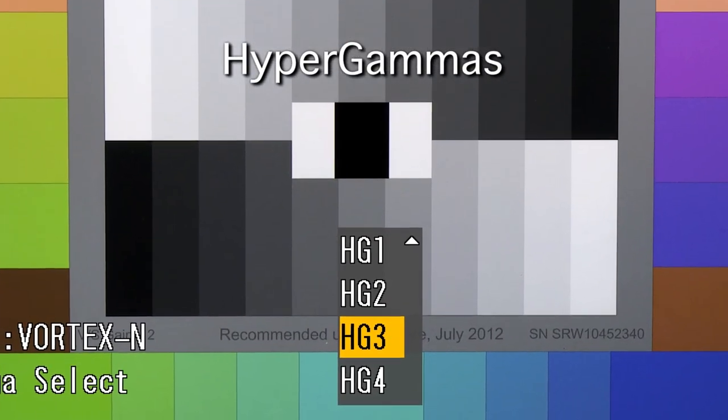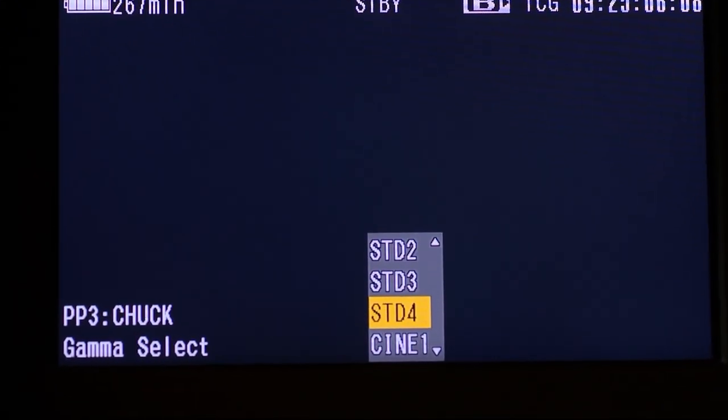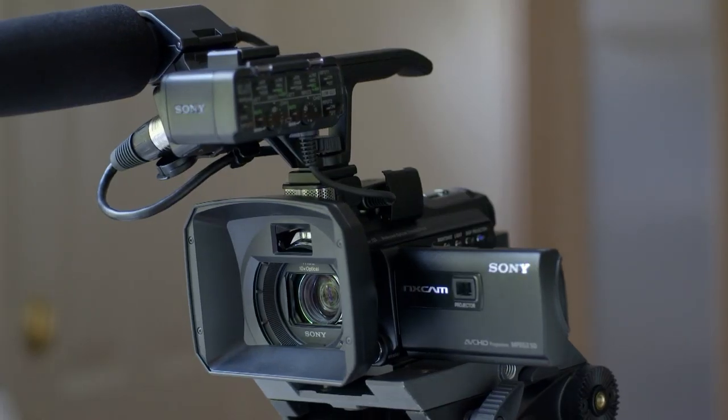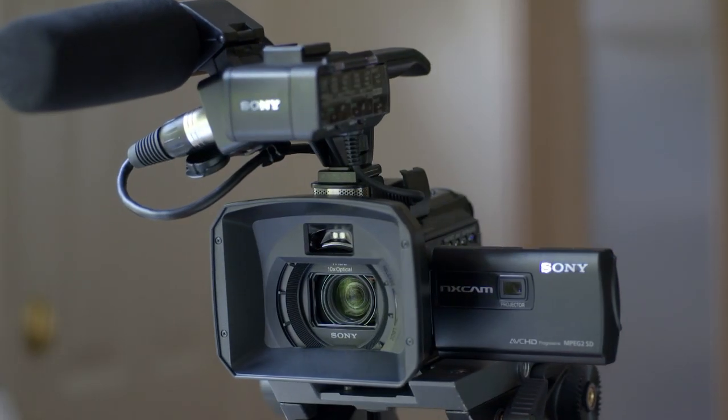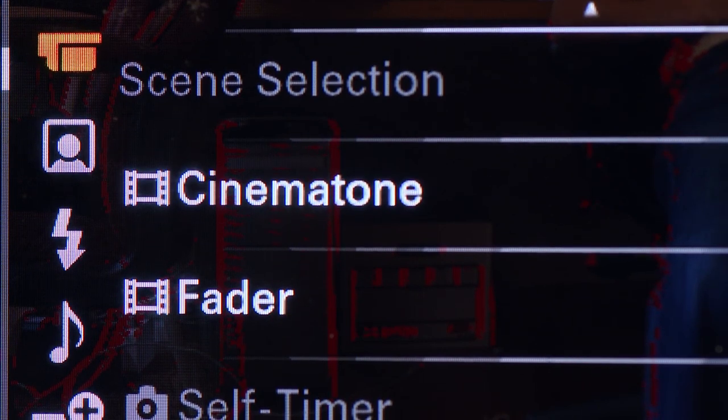Some of Sony's cameras have cine gammas in their profiles, or — like the EX-1 and EX-3 — have different degrees of standard or cine gammas. Other cameras, such as the NX-30 or FS-100, have cinema tone settings that will in part achieve a similar effect. This is a subject that deserves its own tutorial, and I'll be discussing this in depth in future videos. But for now, go ahead and explore these settings on your own and note how each setting affects your final image.